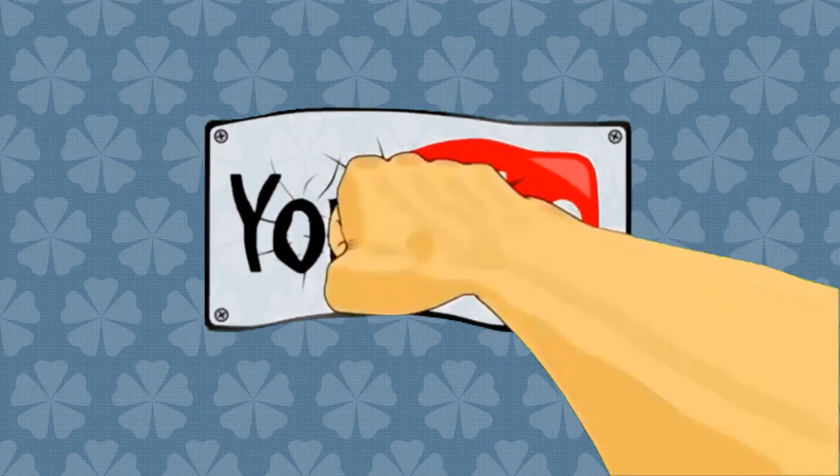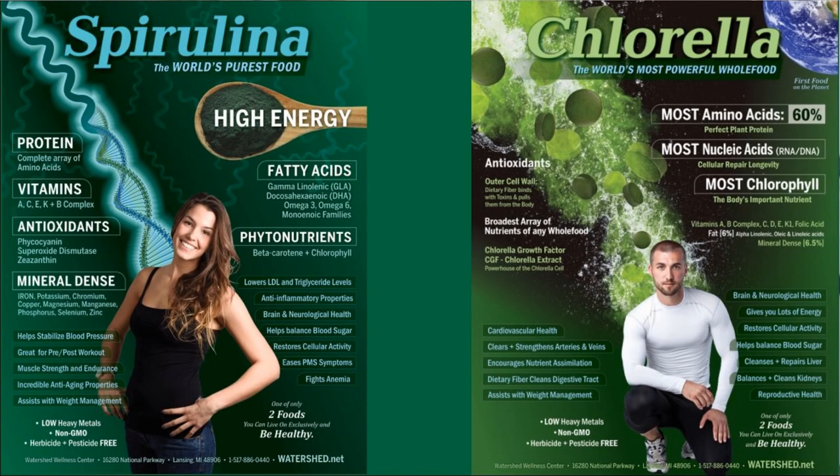Hi folks, Dr. Bob McCauley. Chlorella with Nattokinase in tablet form. I am the biggest proponent of Chlorella and Spirulina probably in the country. I've been promoting it for 25 years. I found out about it about 25 years ago when I started taking it, and I've taken some every single day since.